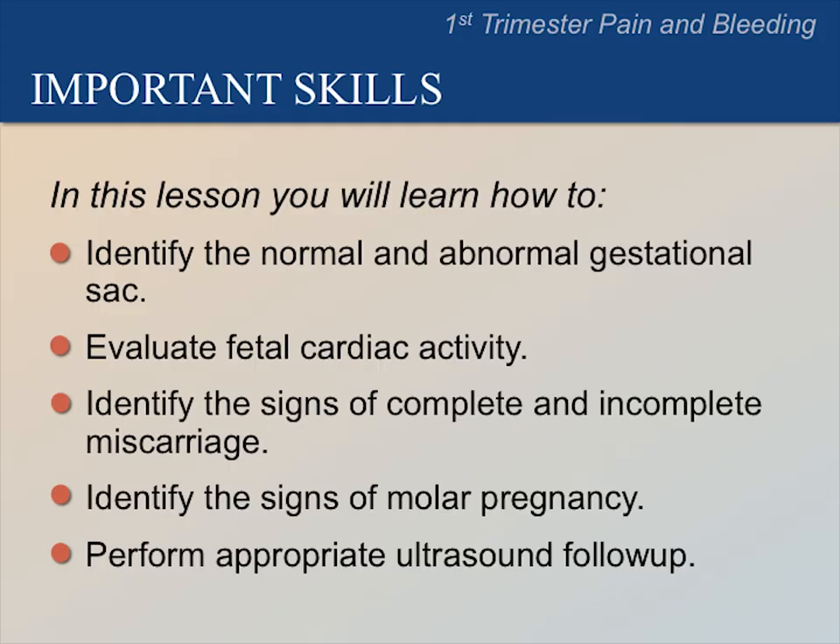There are five main skills you will learn in this lesson. You will learn how to identify the normal and abnormal gestational sac, evaluate fetal cardiac activity, identify the signs of complete and incomplete miscarriage, identify the signs of a molar pregnancy, and perform the appropriate ultrasound follow-up.